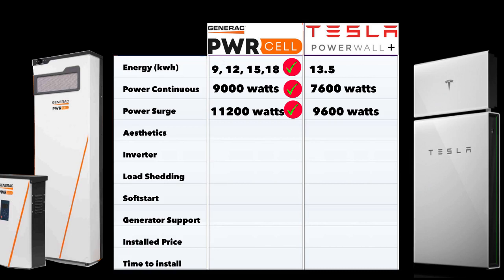Power surge is important for loads like air conditioners and well pumps, which require an inrush of power at startup — typically a multiple of their running consumption. The Generac Power Cell's 11,200-watt surge handles almost anything you'd throw at it in a home setting, while Tesla's 9,600-watt surge is also strong. Both score well, but Generac edges ahead. Importantly, both Generac and Tesla have incorporated soft starts, which eliminate the need for large surge power so your batteries can support bigger loads.